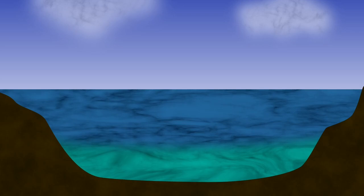Now since saltwater is denser than fresh, it sank, and created distinct layers within the Black Sea, much like this layer cake.